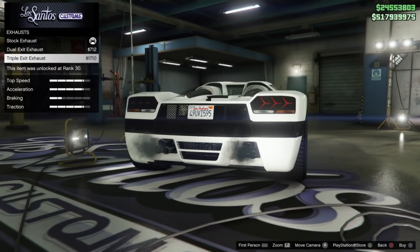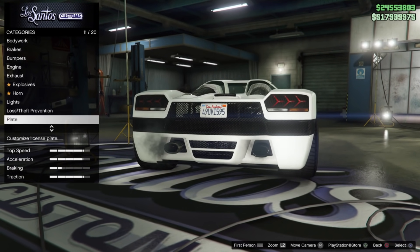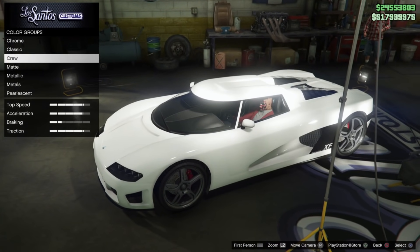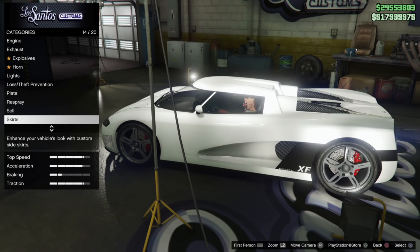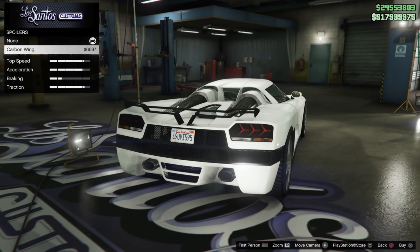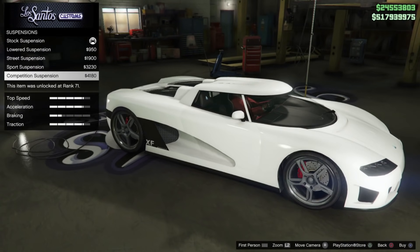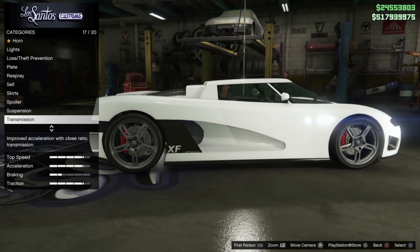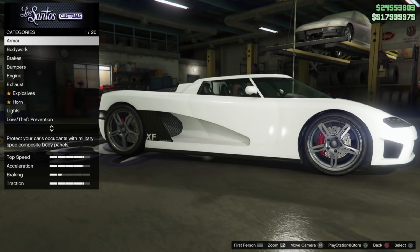If you're an OG — a triple OG like myself — you've been playing GTA since the Xbox 360 and PS3 days. When you think of GTA 5 Online, there's just a handful of cars that come to mind, and the Entity XF is definitely one of them, along with the Zentorno, the Armored Kuruma, the Turismo — these are the old school vehicles.